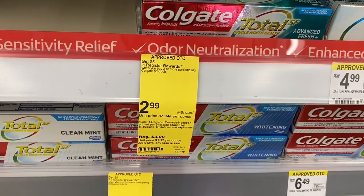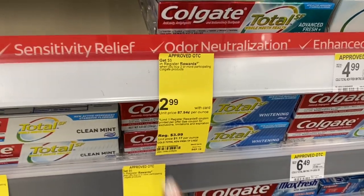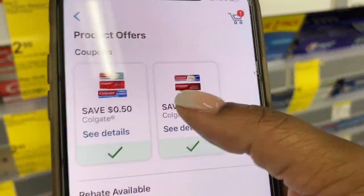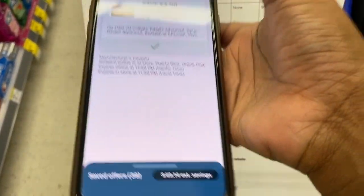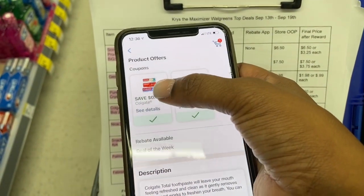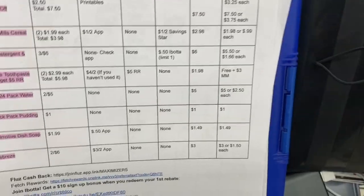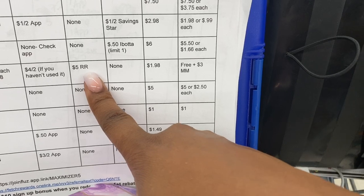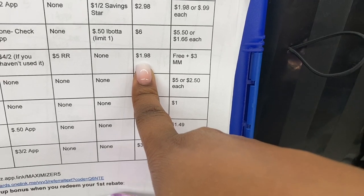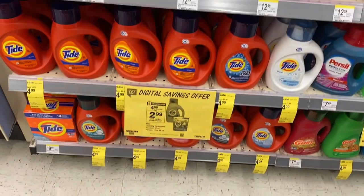The Colgate select varieties are $2.99 and when you buy two you get a five-dollar register reward. I'm grabbing two — my total will be $5.98. I'm using my four-dollar-off-two manufacturer coupon, bringing it down to $1.98. Then I get a five-dollar register reward back, making this a three-dollar money maker. If you've already used your four-dollar coupon, use one 50-cents digital and one 50-cents paper coupon instead to make it free.